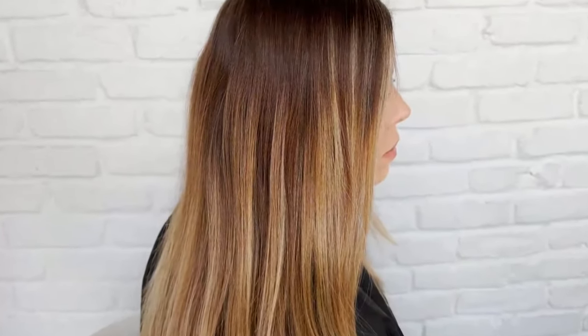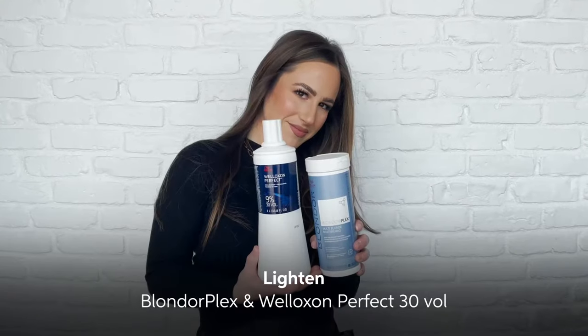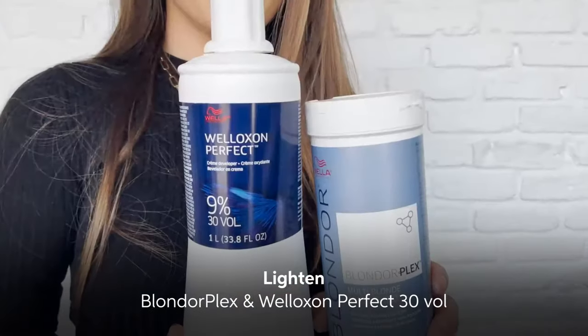As you can see when my client came in for her appointment, her hair was very warm with a lot of regrowth. I actually love that because it gives me more room to create something completely new and brighten her up.